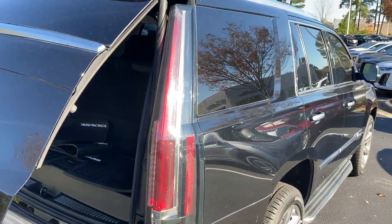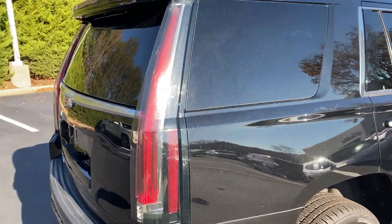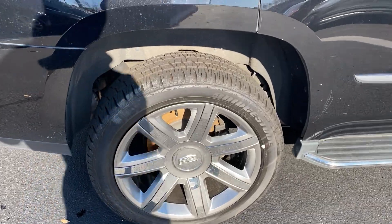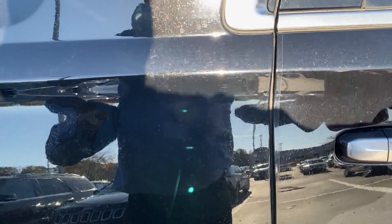Also, you have those signature Escalade LED rear taillights — almost a little over three feet wide. Super distinctive. If you've ever seen one going down the road, you will not mistake it for anything but an Escalade. This rim is in good shape as well.